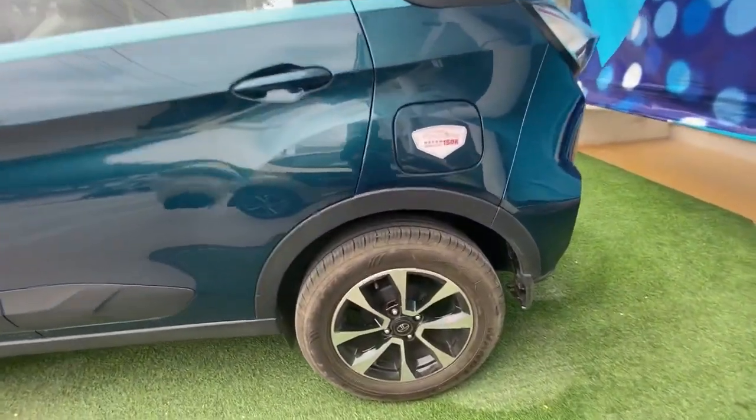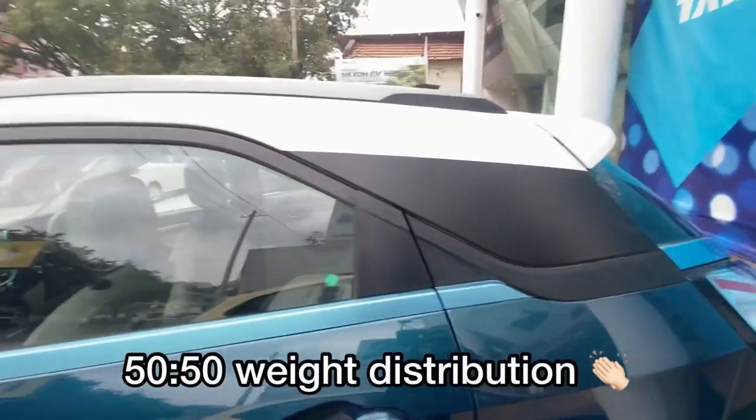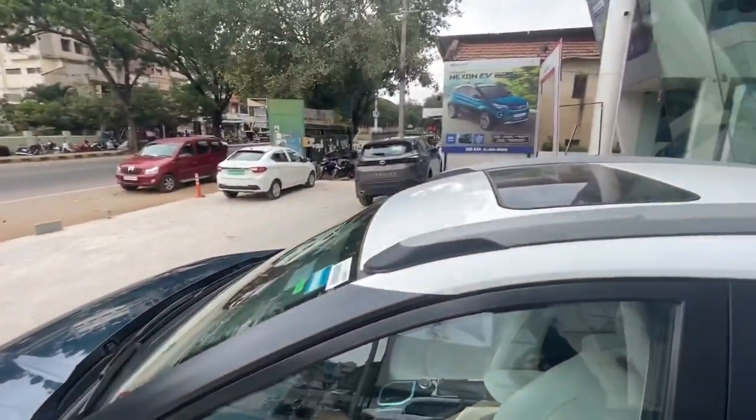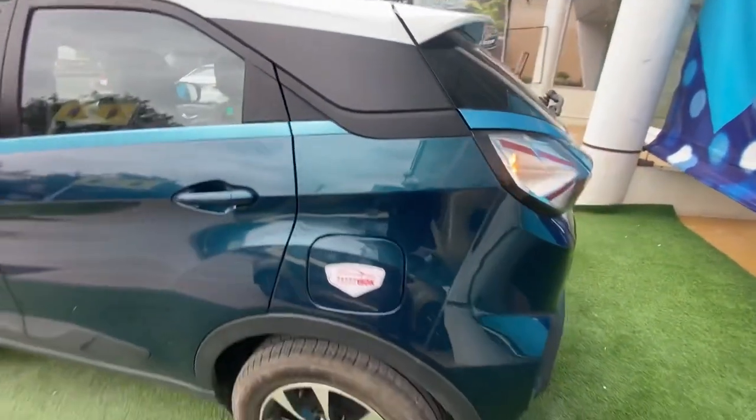Components like the damper springs and brakes are shared with the standard Nexon. Interestingly, Tata has managed to achieve a 50-50 weight distribution at each axle, which is really amazing. The tires are the same size as the standard Nexon — 215/60 R16 inch alloys, which look very nice.